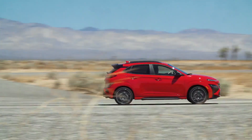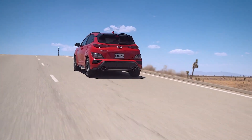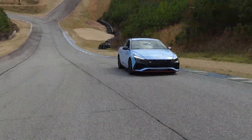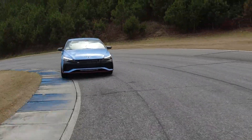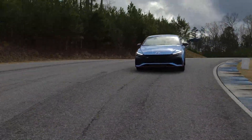The Kona N gives you the performance of a sports car but the room and versatility of a family hauler. On paper and on the track, the best performance cars for the money are a Hyundai N-brand. I'm Nick Miles.